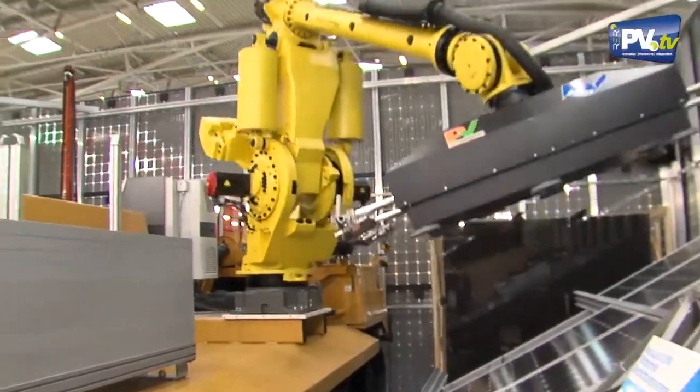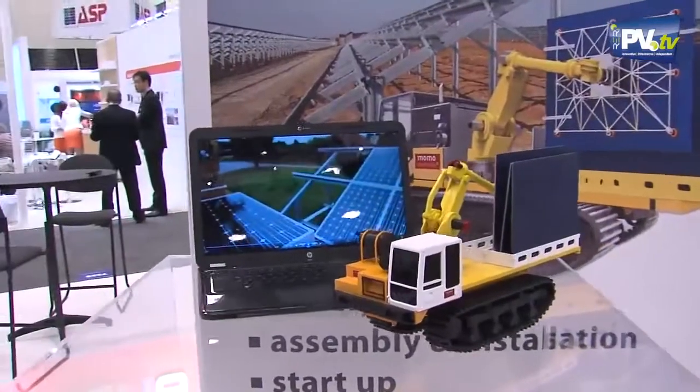And is Momo — which is this model here — already available in the United States? It's available. We start with one Momo, that's a prototype we have — you could see it at the Intersolar in Munich — but we can deliver more vehicles within a time of four to six months. Besides the wow effect of that robot, what are the other benefits of having this machine assembling a power plant?